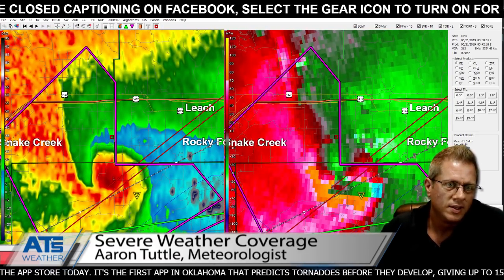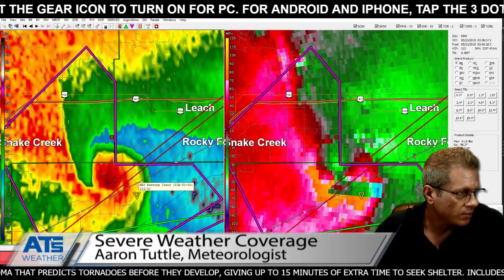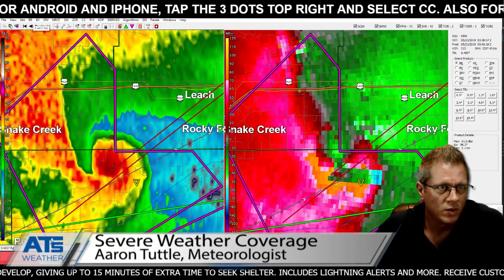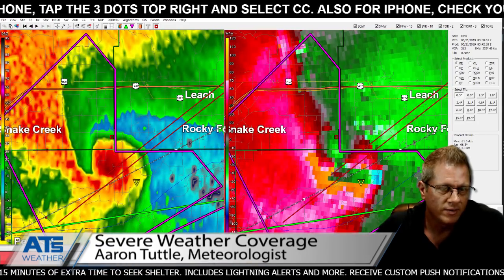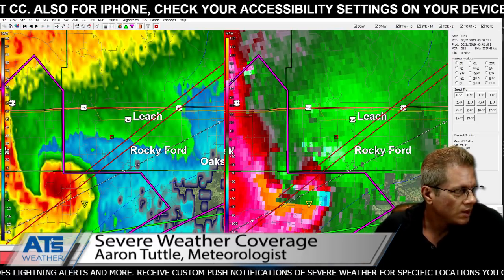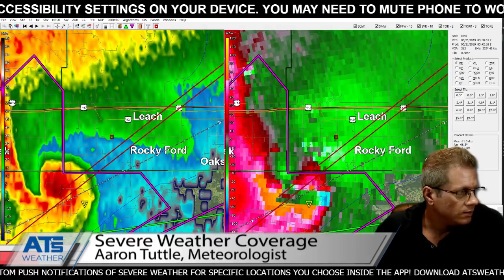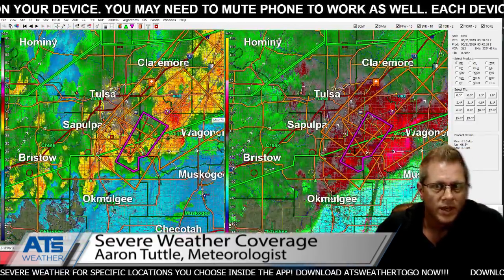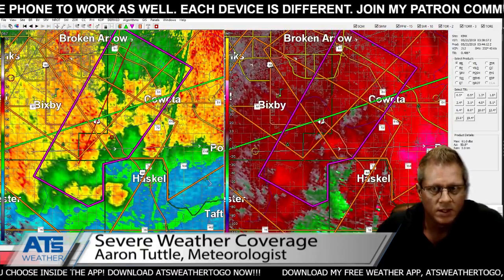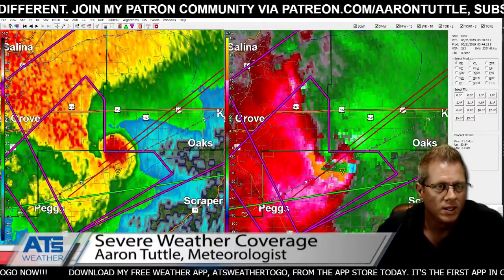Any cars that are on 412, that's going to be a mess. A large EF2-caliber tornado crossing over a main highway is going to cause problems. This should pass west of Leach - or the trajectory in a north-northeast fashion might go right over Leach. So Leach, be in your shelters, and Rocky Ford be in your shelters. If you're up on 412, you've got to get out of this area. The other storm southwest of there - there's nothing on the radar of any consequence. We're focused on this one in far northeast Oklahoma.